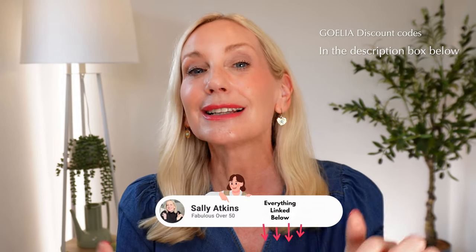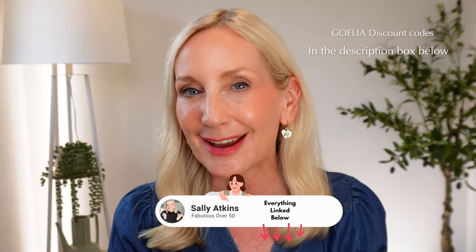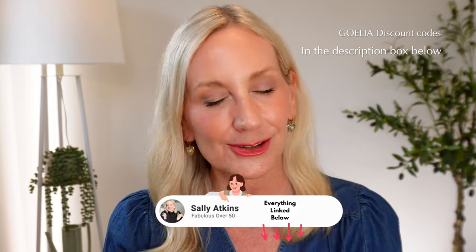Everything that I talk about I will link in the description box below and I will also pin every item in the first comment. You're not going to miss a thing.